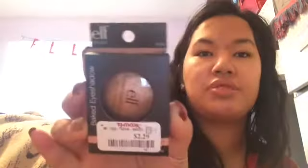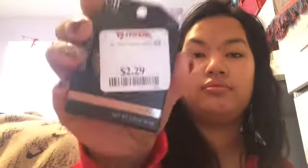And then I got ELF eyeshadows — the shade Toasted, Pinktastic, and Bark. Thanks for watching my haul, stay tuned for more. Bye!